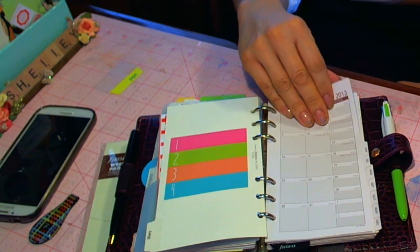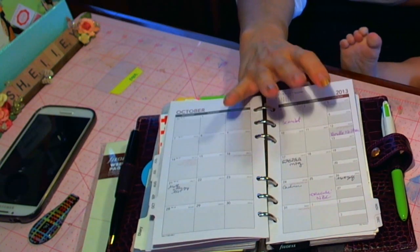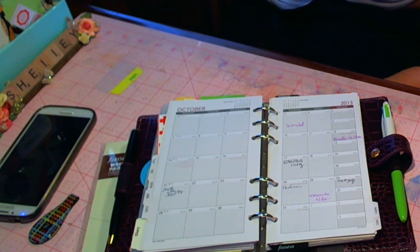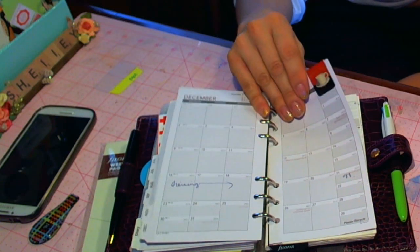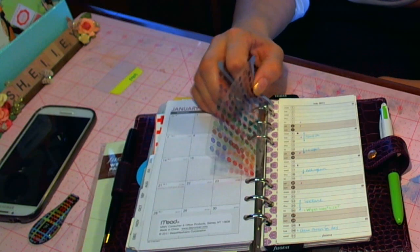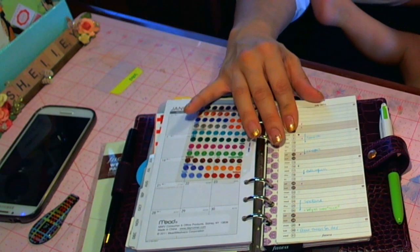This is a month on two pages and I love these. I did get more. This one, I think, is the DayTimer version and I ended up buying the Filofax version, so we'll have to see how the Filofax version works out. These stickers, yeah, these are a bust — I never really used them. I should swap these out with those other stickers I don't use.